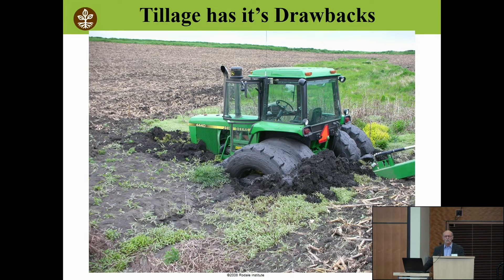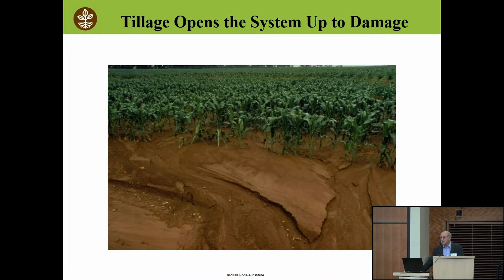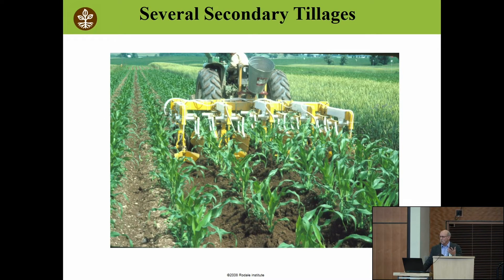We know that tillage has its drawbacks. I challenged myself back around 1992: how can I reduce tillage? My goal has never been to say I'm a no-tiller and I never till the soil. My friend Steve Broff says he will never till the soil but will spray chemicals. I say I will never spray chemicals but I will till the soil. Other than that, we agree on everything. We're talking about a different way of farming.